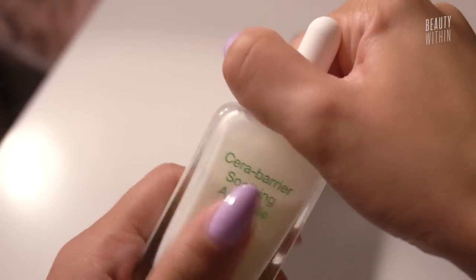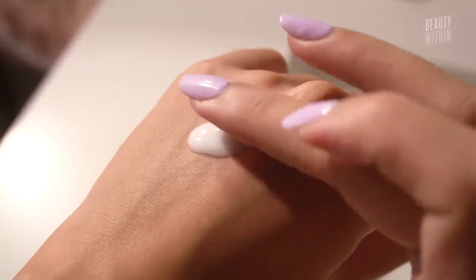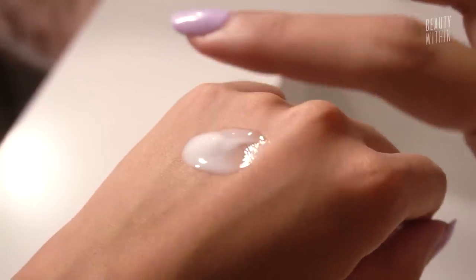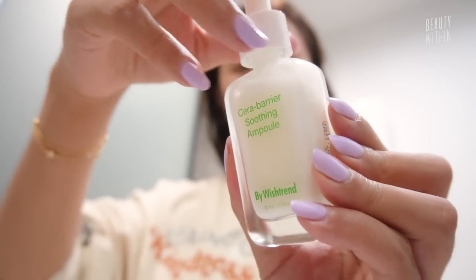This one is jam-packed with 69% centella asiatica extract, as well as ceramides and seven different types of peptides. It's like magic in a little bottle. At the beginning I was a little like, 'it's just another ampoule, it looks quite simple.' But when I used it, I think I used it at the right time, because I was experiencing a little bit of dryness, a little bit of itchiness, and a little bit of bumpiness on specific areas of my skin.